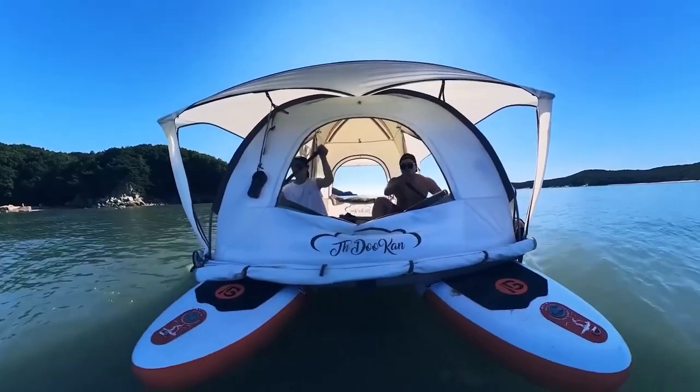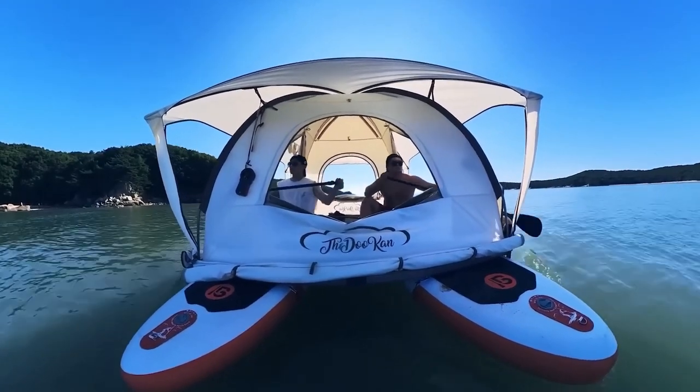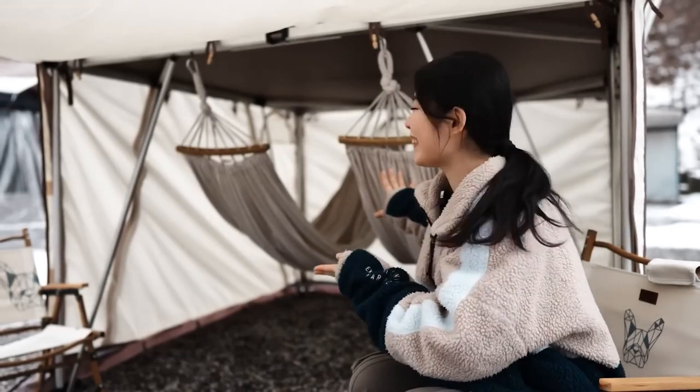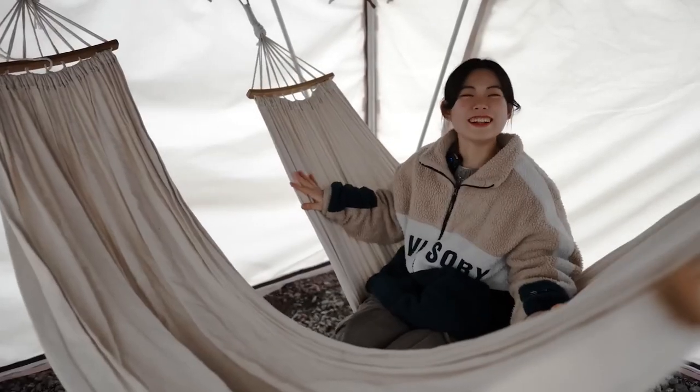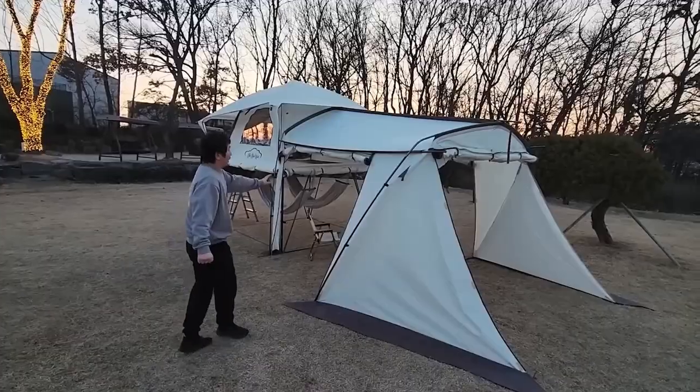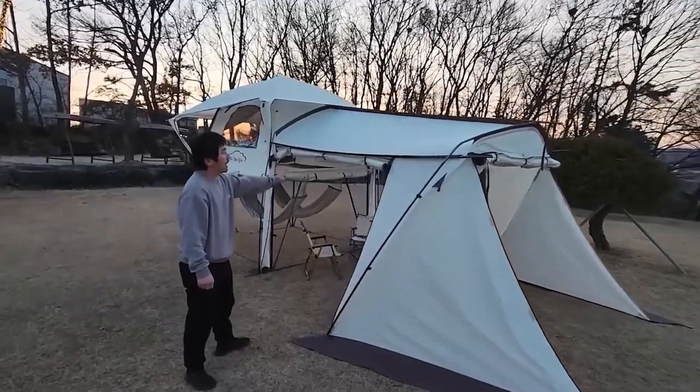It can be set up in 10-20 minutes, not only on the ground but also on a couple of surfboards. However, this tent is not an easy feat, weighing around 45 kilograms when packed, and it's quite expensive too, priced at $690.